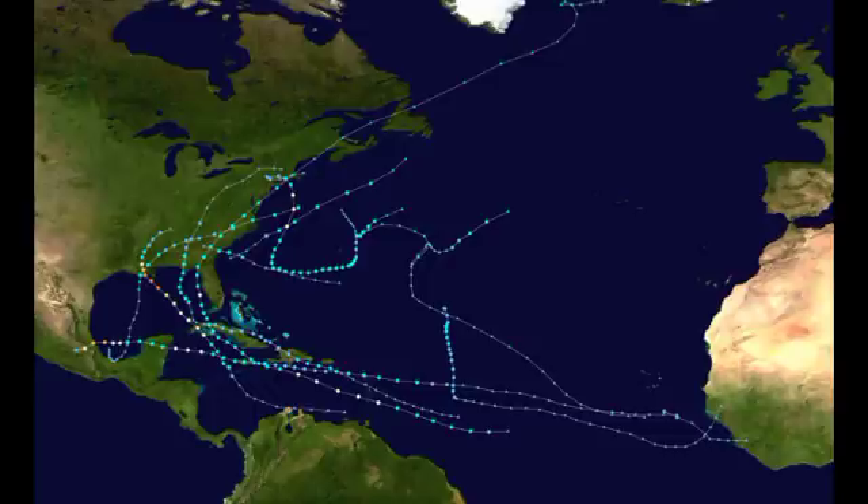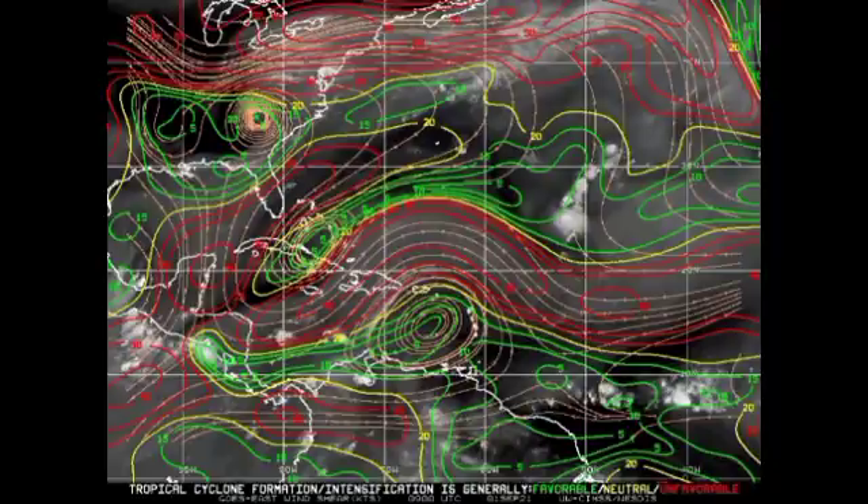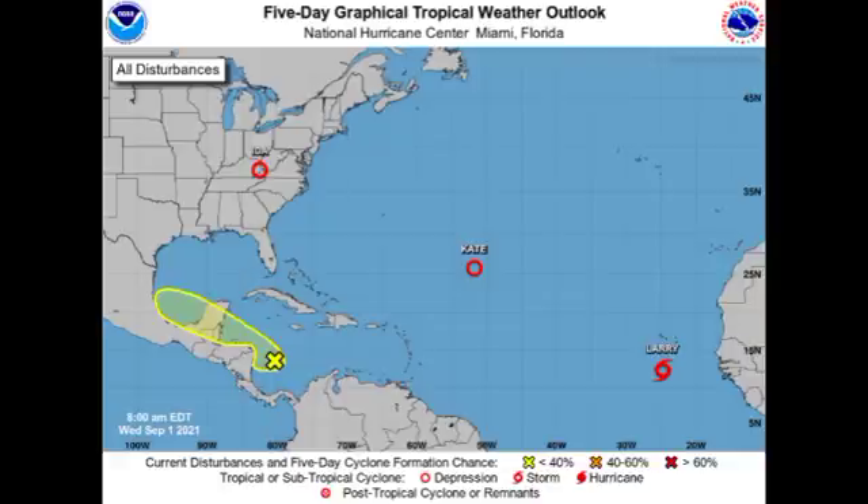Let's look at current conditions across the basin. Ocean temperatures are very warm, with the Gulf of Mexico being the warmest region and the Caribbean also favorable. Near the coast of Africa it's getting much warmer than it was earlier this season. For wind shear, green means favorable shear, yellow is neutral, and red is unfavorable — high shear prevents tropical cyclones from developing and intensifying by cutting off the thunderstorms they need. In summary, Tropical Depression Kate is in the Atlantic, weakening and not a threat to land; Tropical Storm Larry is expected to become a major hurricane; and the Caribbean disturbance has a chance to develop in the Gulf of Mexico.